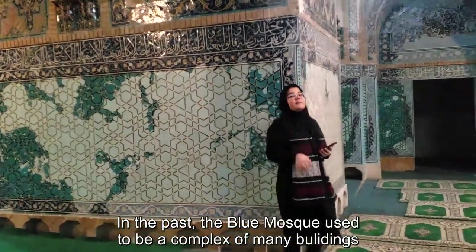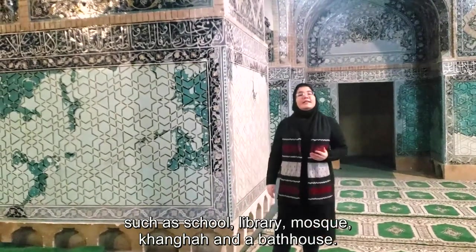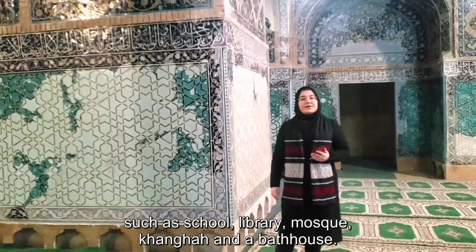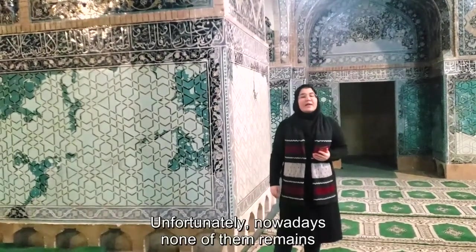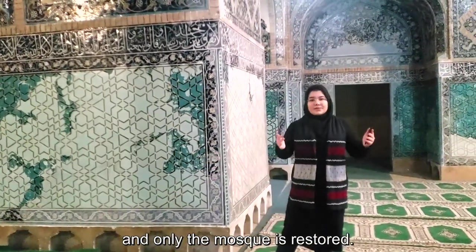In the past, the Blue Mosque used to be a complex of many buildings, such as a school, library, mosque, hangar, and a bathhouse. Unfortunately, nowadays none of them remains, and only the mosque has been restored.